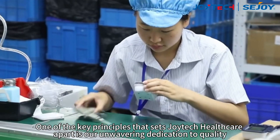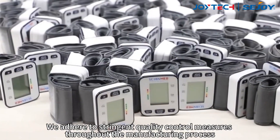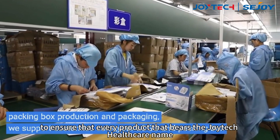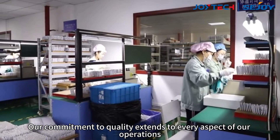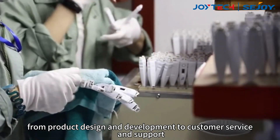One of the key principles that sets Joyetech Healthcare apart is our unwavering dedication to quality. We adhere to stringent quality control measures throughout the manufacturing process to ensure that every product that bears the Joyetech Healthcare name meets the highest standards of excellence. Our commitment to quality extends to every aspect of our operations, from product design and development to customer service and support.